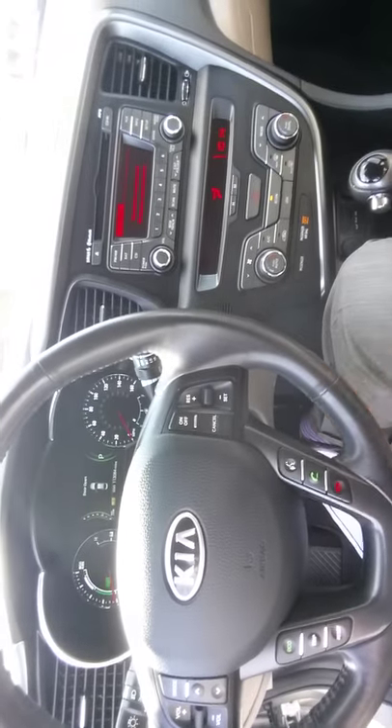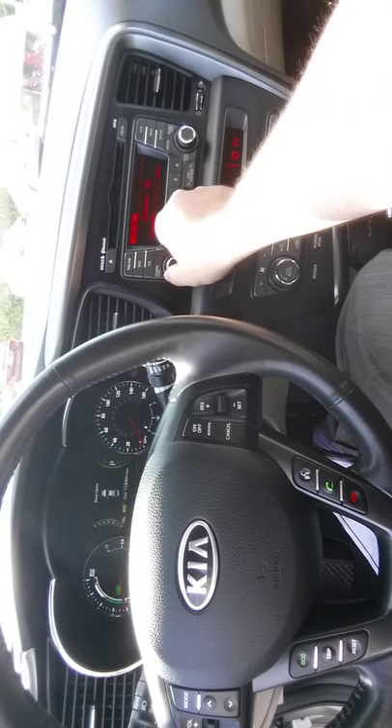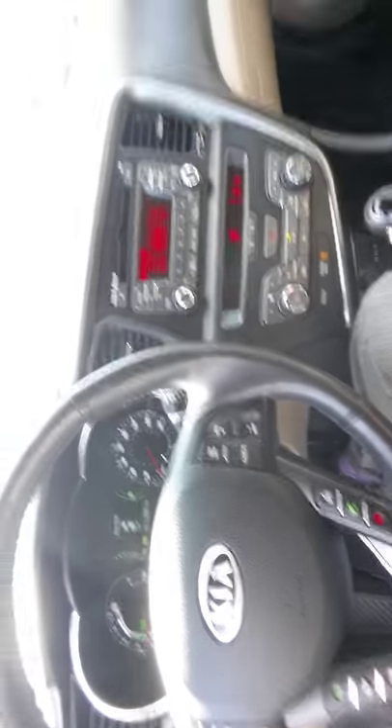With UVO, you can press the button — it says no phone connected, please connect phone — but once connected you can change the radio station, make phone calls, and if somebody calls you, you can answer it hands-free.